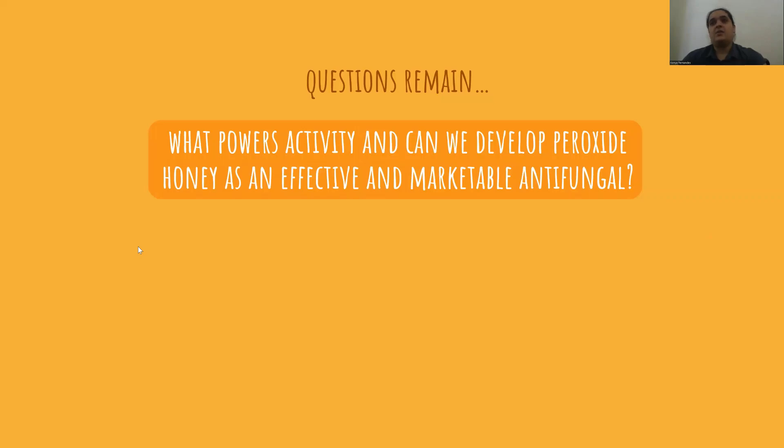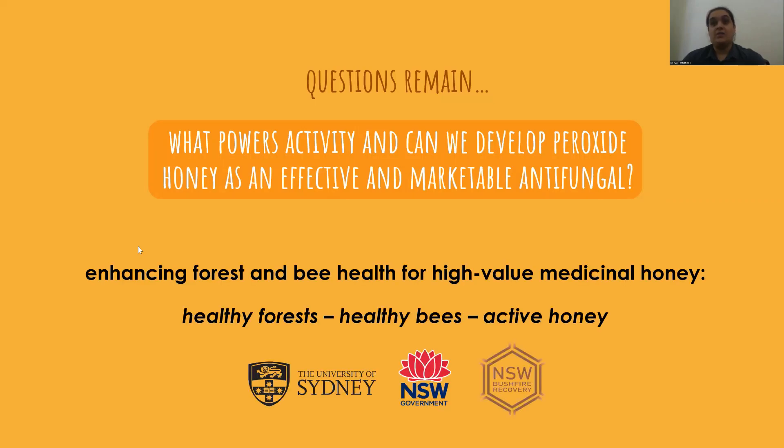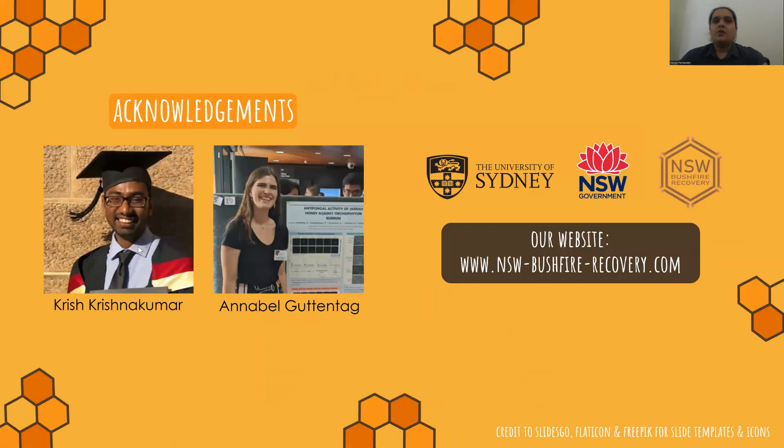Continuing this project is something we're currently working on as part of the New South Wales bushfire industry recovery package. Further research aimed at fractionating jarrah honey samples could help identify these potential synergists and enable rapid screening of honey samples for high activity. In vitro studies to determine whether the potent antifungal activity of jarrah honey translates to a mycological cure in a clinical setting are also needed. Finally, I would like to acknowledge the two talented honours students in our lab, Krish Krishnakumar and Annabelle Guttentag, who did the majority of this work. Thank you very much for listening.